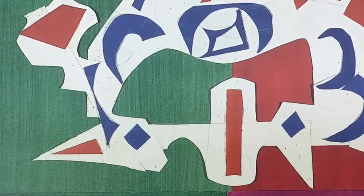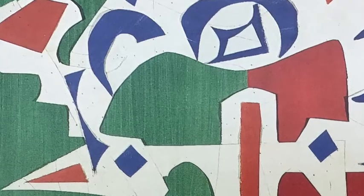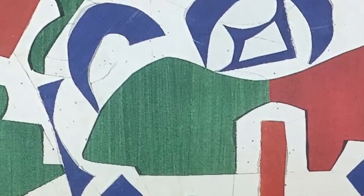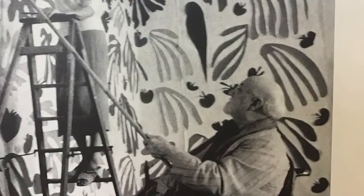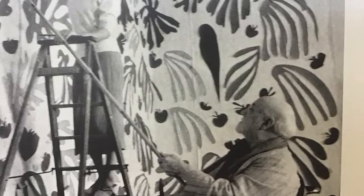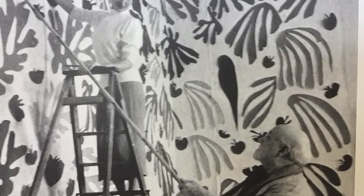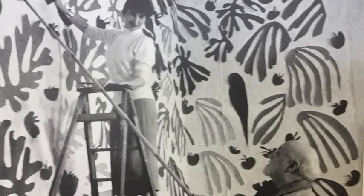Look really closely at this one. What can you see? What do you notice? Can you see all the little pinpricks? That's because, with the help of his assistant, Matisse would cover the walls of his studio with his cut-out shapes. He wasn't working on canvases anymore — he was working in rooms, transforming whole rooms into artworks.